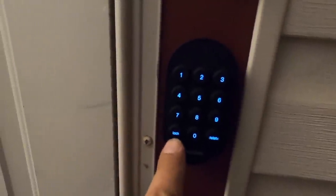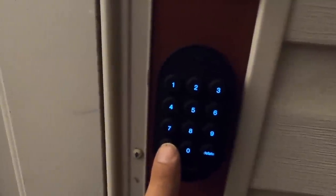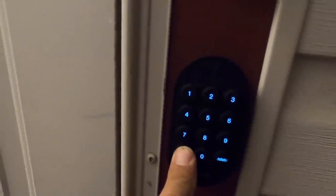Next we have the pin pad. We've got a lock button here — you can lock it on your way out. Now check it out — locked. Now I'm going to unlock it by entering my pin. Boom, done.